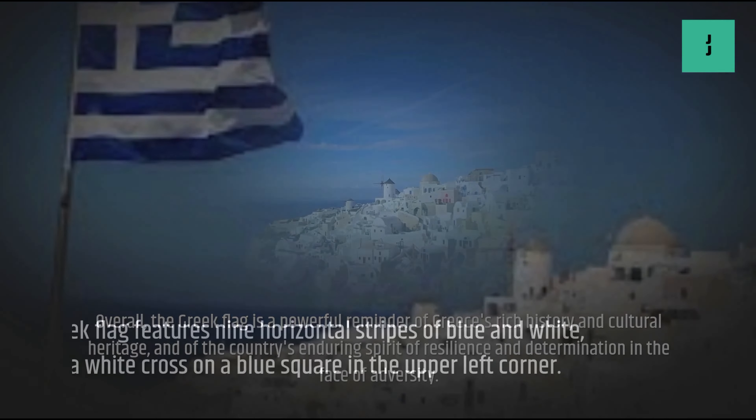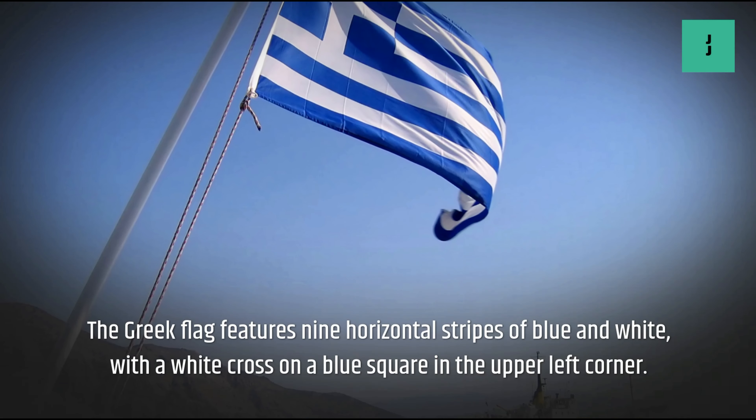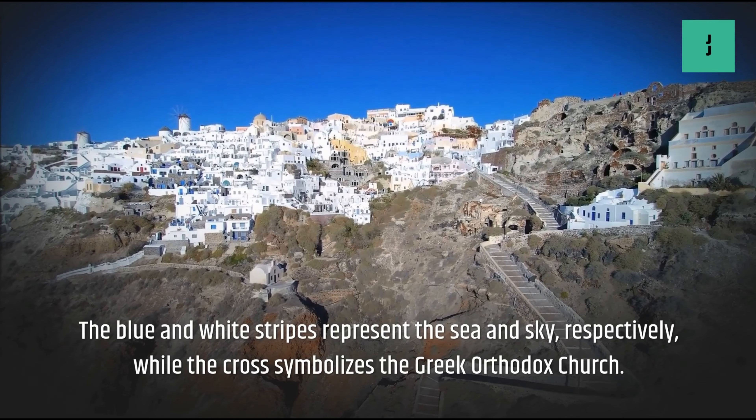Overall, the Greek flag is a powerful reminder of Greece's rich history and cultural heritage, and of the country's enduring spirit of resilience and determination in the face of adversity.